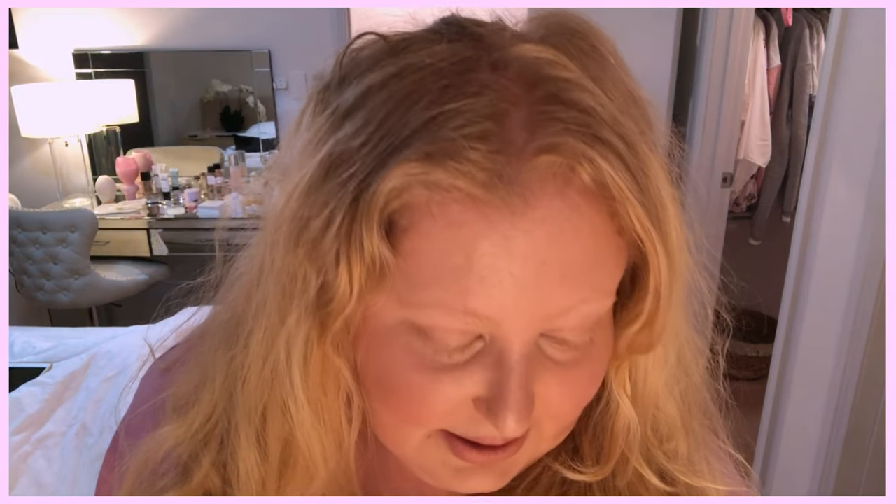Hey guys, welcome back! I have a few things I want to share with you — a little bit of a makeup haul, not too much. I have a new lipstick I'm wearing now that I wanted to share with you, a lip combo, and a couple of luxury purchases I also wanted to share. I want to start with my lip combo.